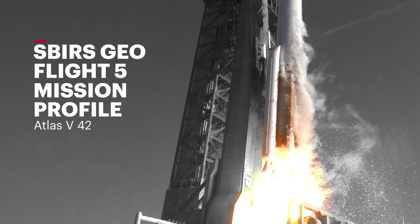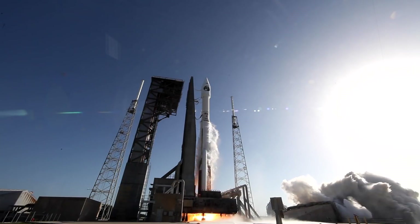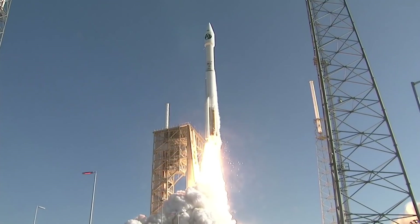Five, four, three, two — we have RD-180 ignition, and we have liftoff of the United Launch Alliance Atlas V rocket.